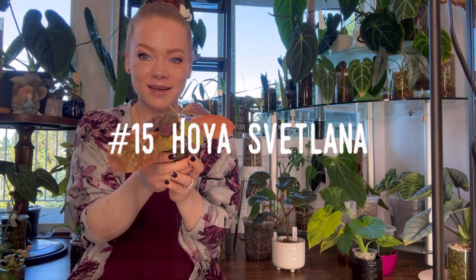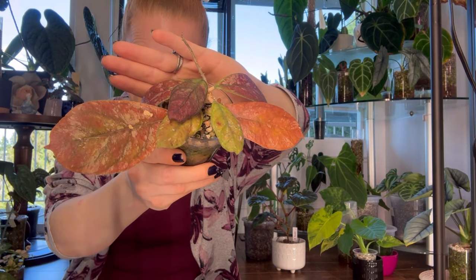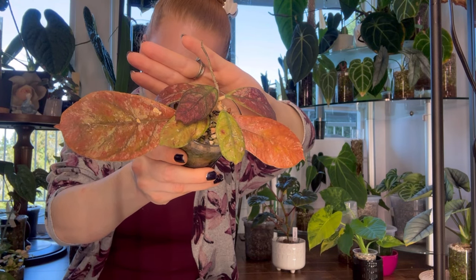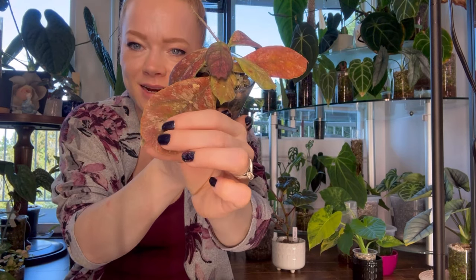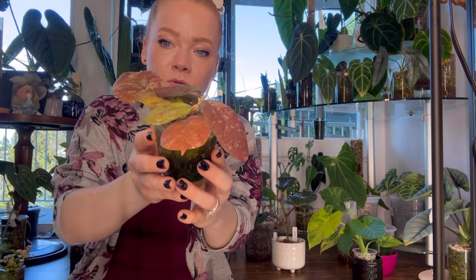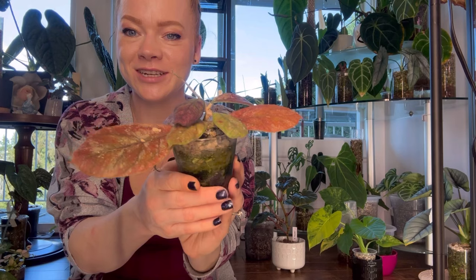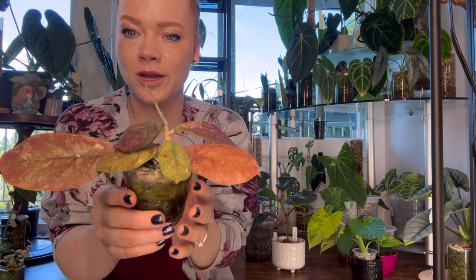Number fifteen is Hoya Svetlana. My Hoya Svetlana is very, very sunstressed because I wanted to see what she looked like sunstressed. She is a hybrid of Hoya Dikie and Hoya Finlaysonii. Hoya Svetlana has large, round, veiny leaves with a pointed tip. She's a splashy Hoya when not sunstressed, but also beautiful when sunstressed. I recently traded a cutting of my Hoya Svetlana that was just a splashy silver — it was really pretty. She's a little more challenging, but once you figure her out, she's so rewarding.